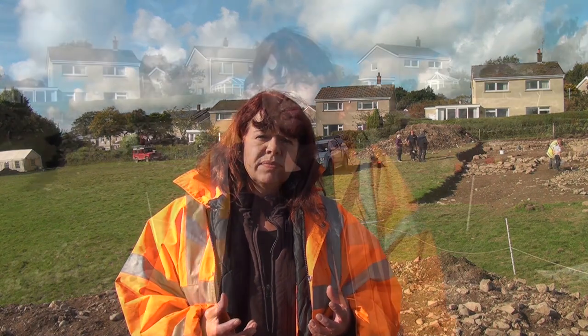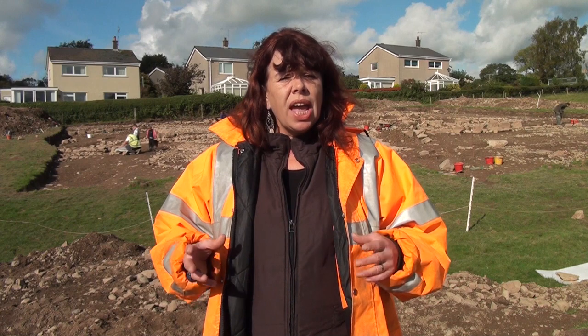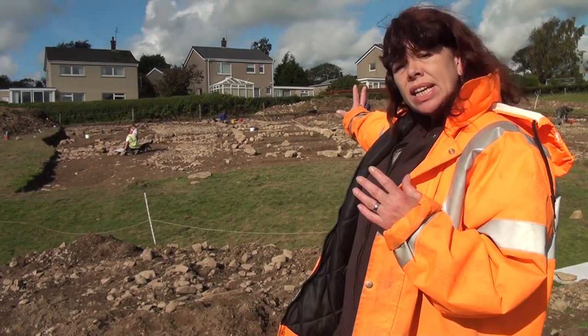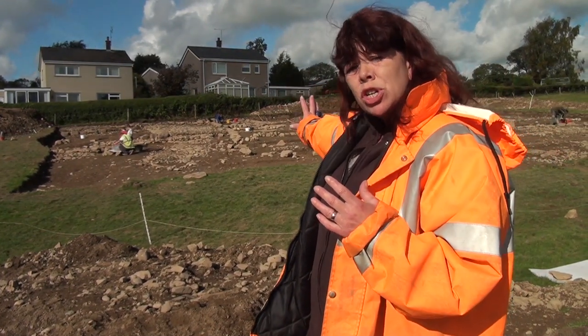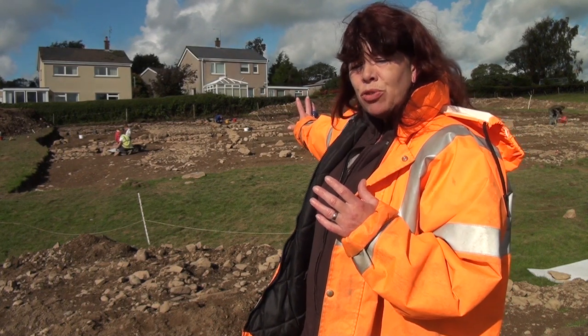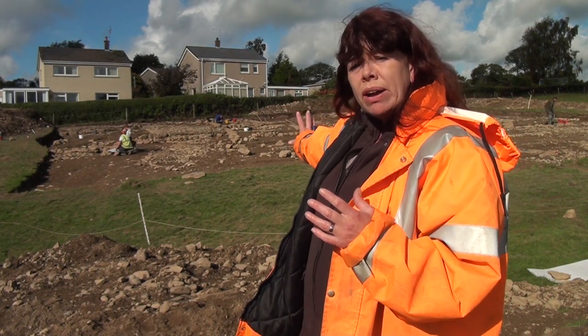Archaeology, by its very nature, is unpredictable. You never know what's there until you start peeling the ground back. Today, we are on a research excavation, which has actually been funded by a Heritage Lottery Fund. However, the point is that the same kind of remains as you see here could be present within a commercial development site. Archaeology is indiscriminate. You never know where it might be.